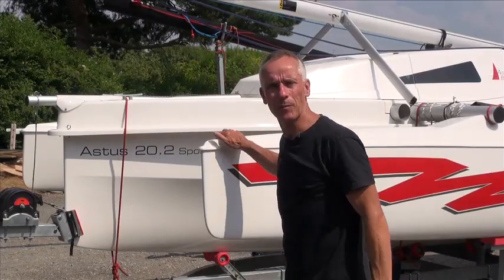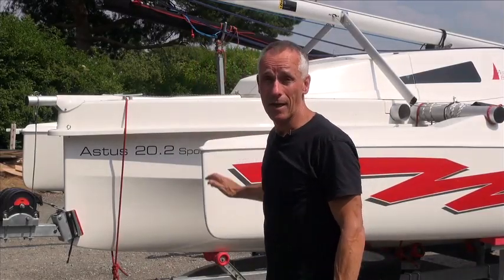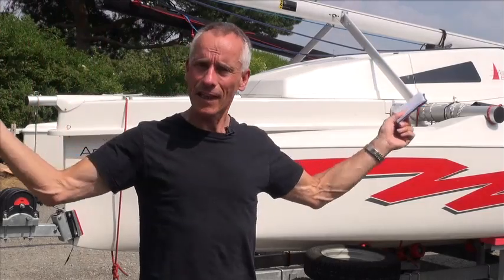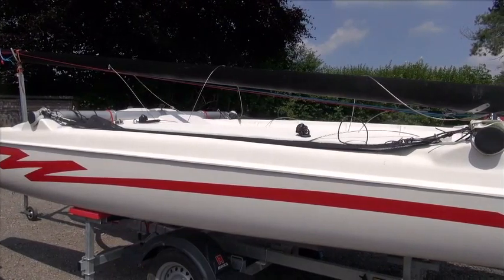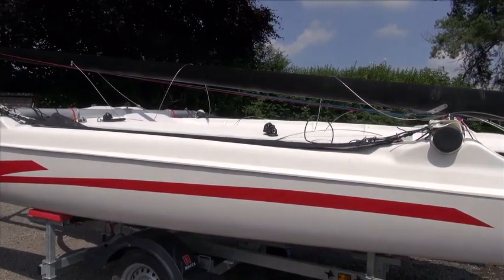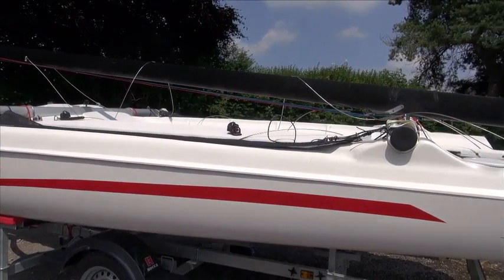This is an Astus 20.2 Sport and it's available now. We have fantastic weather — you should be out sailing in one. And if you can't afford this one, then behind it I have an Astus 18.2 Sport which is about two-thirds of the price, and they're both about a year old so they're in perfect condition and available at a good price.